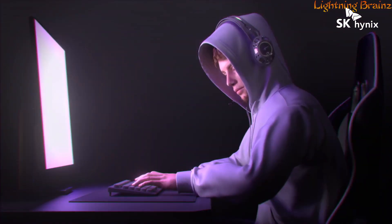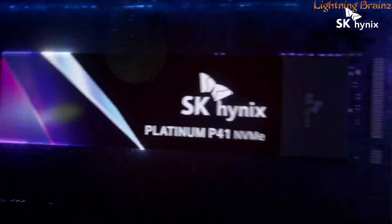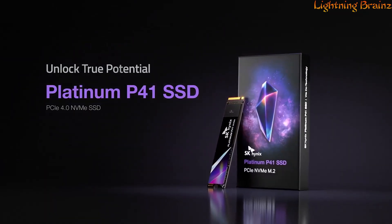SMART support, and garbage collection. With competitive launch prices and meticulous optimization for power efficiency, the Platinum P41 stands out as a high-performance storage solution for demanding users.